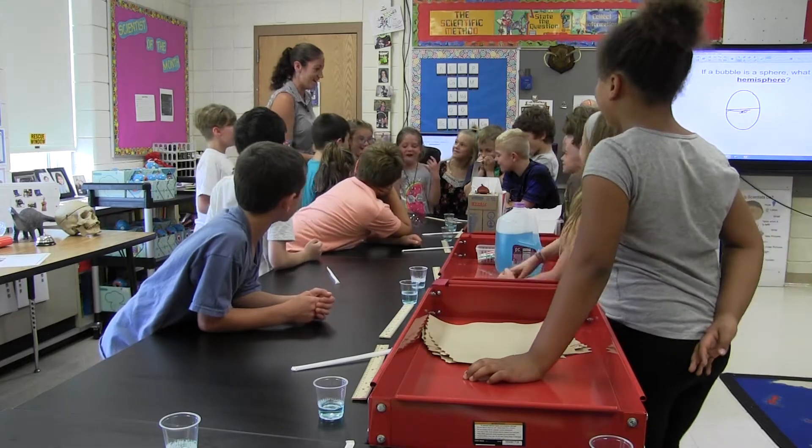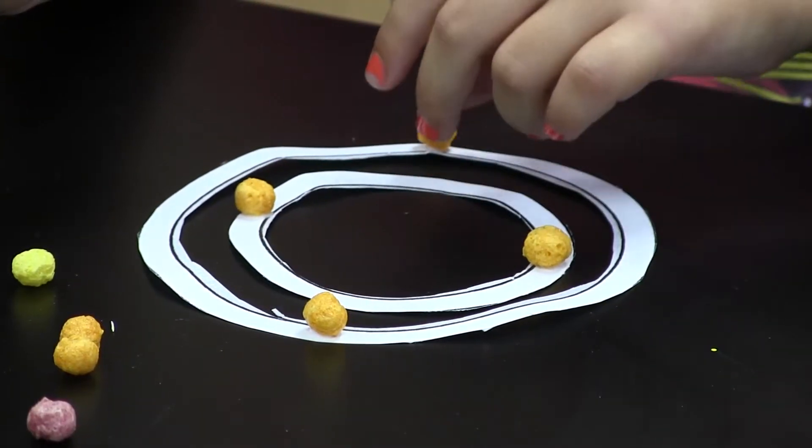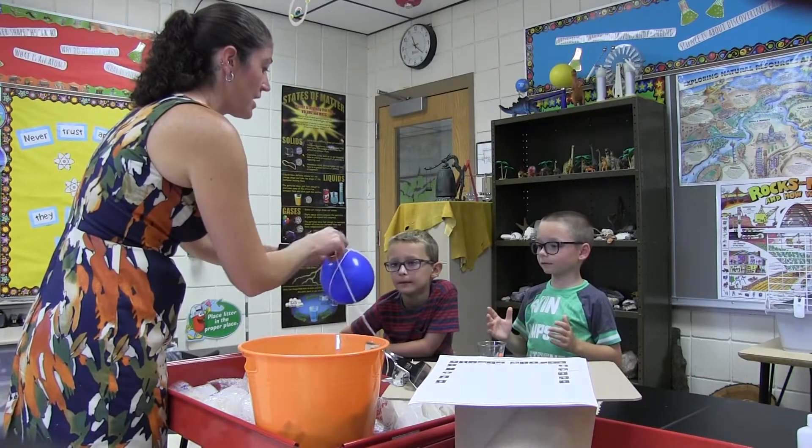This year the district created a science classroom where students receive scientific instruction that meets all new state standards. I think it's really important that this class has been made for kids to experience the science and have the labs and the hands-on experiences with it.